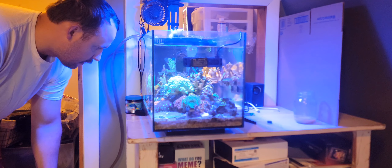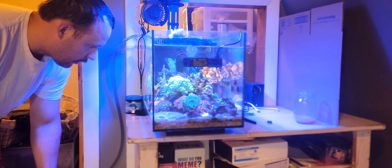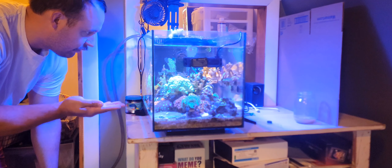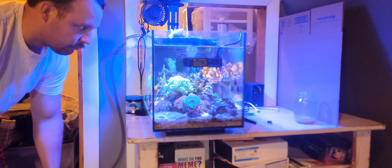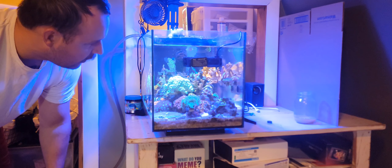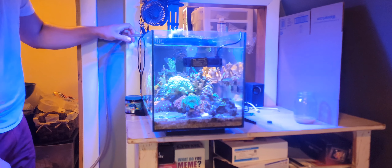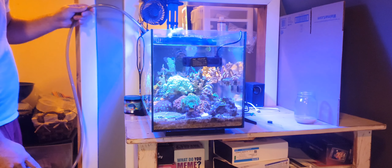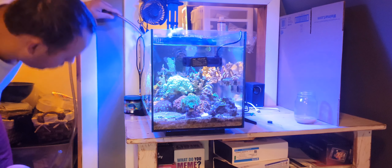I did notice the last few days that my snails would fall over and just not move much after that. So it's kind of like an emergency run, I guess you would say.